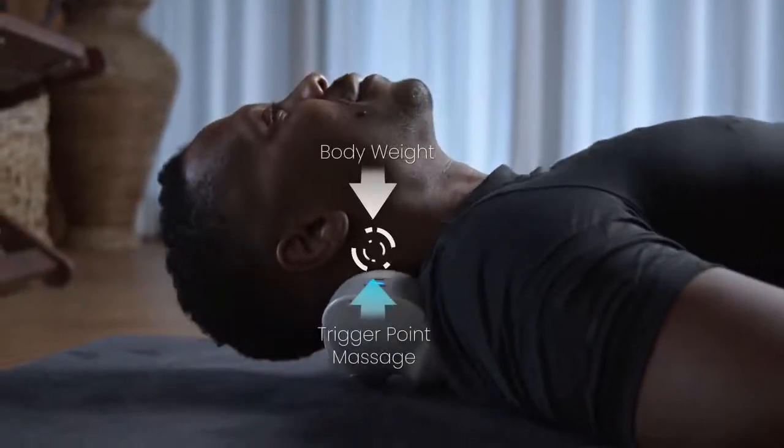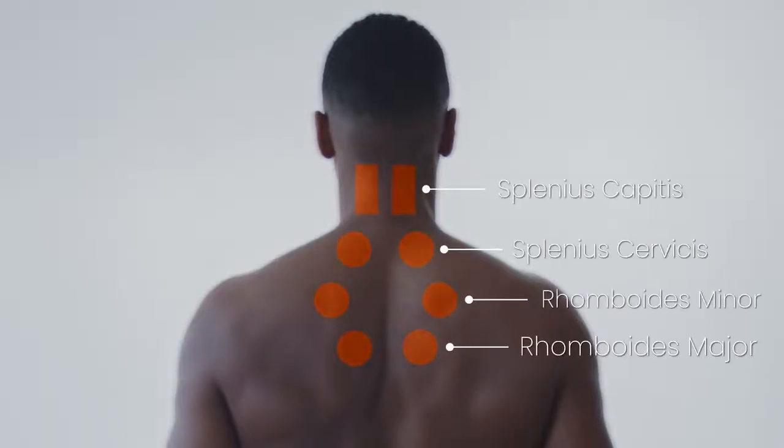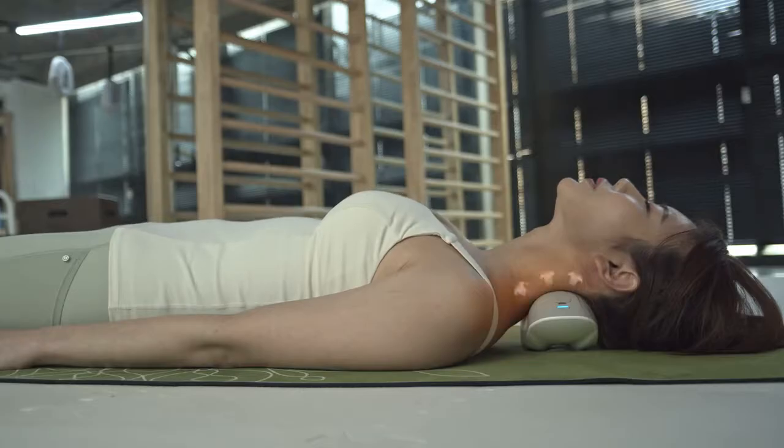Alpha Neck uses your body weight for the most powerful yet non-invasive approach. The specific design promotes regeneration and relief from pain in all of the key result areas. Alpha Neck relieves localized discomfort with its gentle yet powerful far infrared ray heating technology.